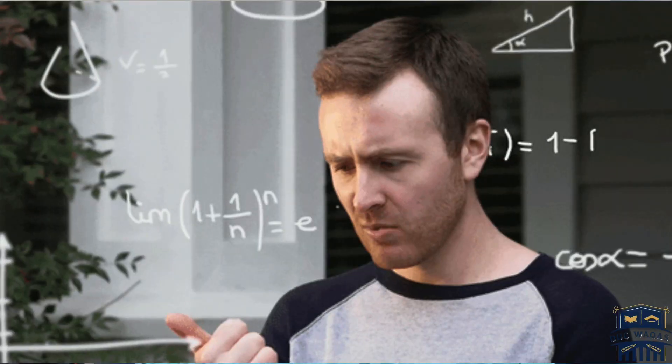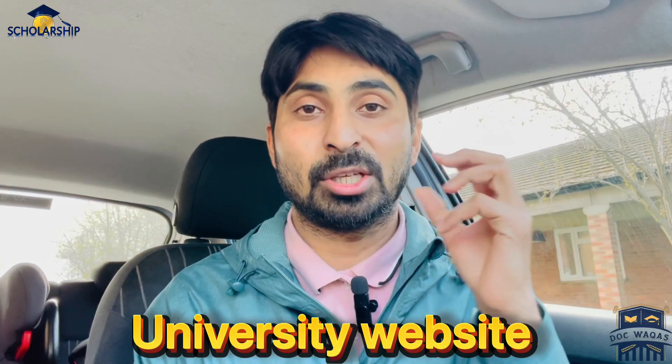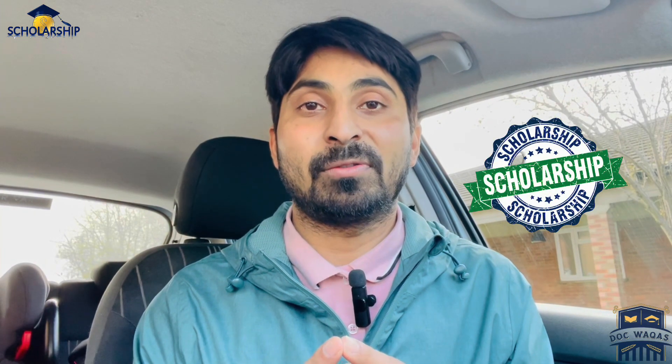The third — and really confusing — question is about the application process. There are two different routes. The first route is to apply on the university website for your specific course, and then apply for the scholarship separately. First, decide on your course. After deciding, apply on the university website for that course, where they will ask about your degree and proposed course.